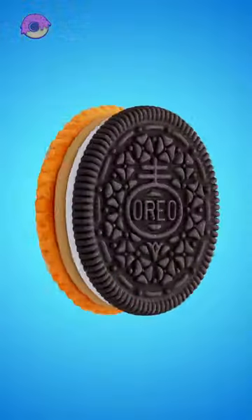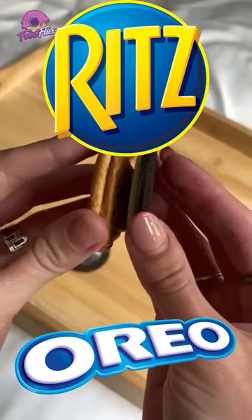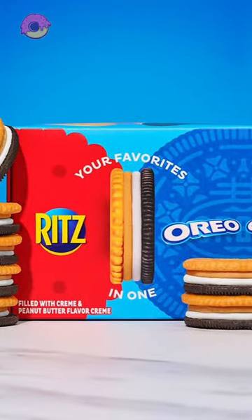Ritz and Oreos, together? The Ritz Oreos were a limited edition collaboration between Ritz and Oreo, featuring a Ritz cracker sandwiching the classic Oreo cream filling.